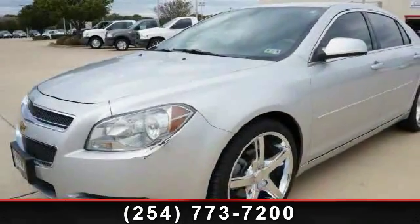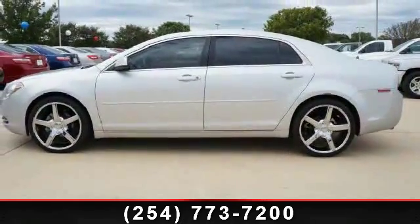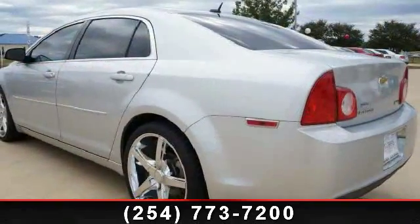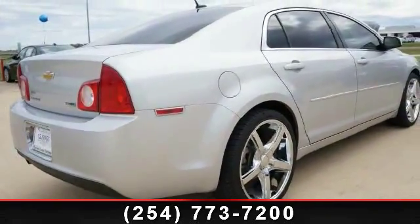Imagine yourself in this 2010 Chevrolet Malibu. If you are looking for a first-rate auto, this one could be yours today. This vehicle's top features include CD player, security system, front-wheel drive, ABS, bucket seats, telematics, passenger airbag, and front-side airbag.